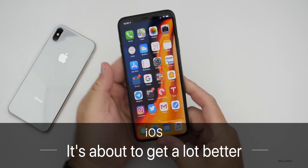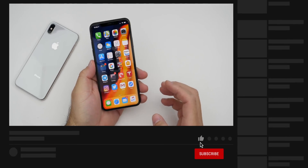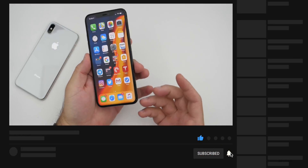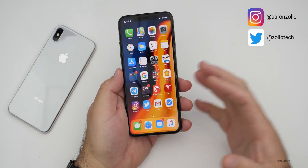Hi everyone, Aaron here for Zollotech. iOS 13 has been one of the most buggy releases of iOS in recent history. It's probably buggier than iOS 11, which everyone considered to be incredibly full of bugs. Then iOS 12 fixed it, and then iOS 13 brought all those bugs back.